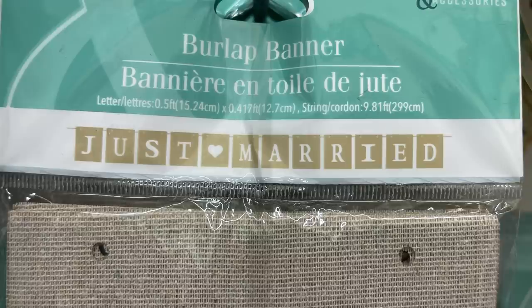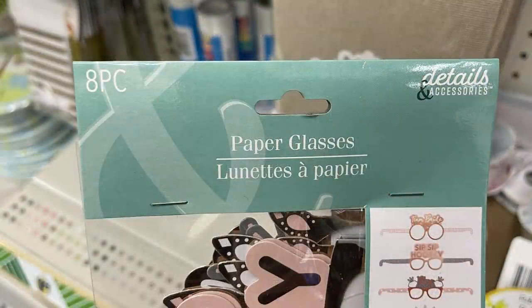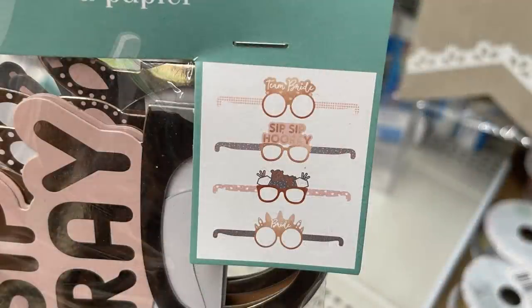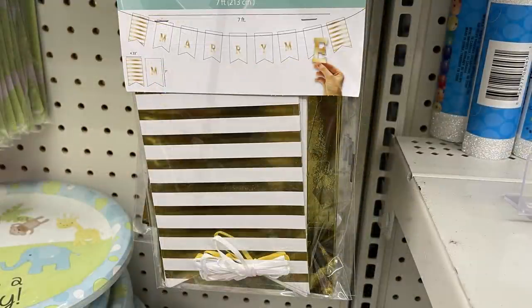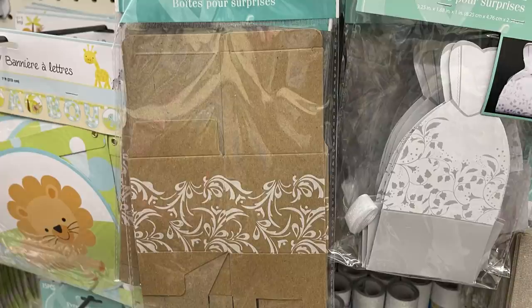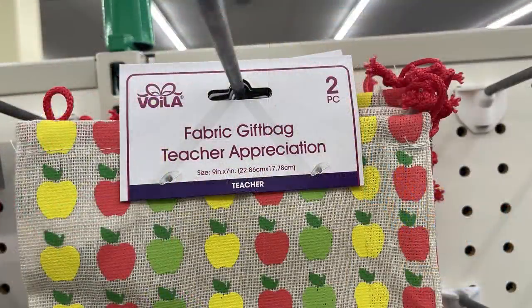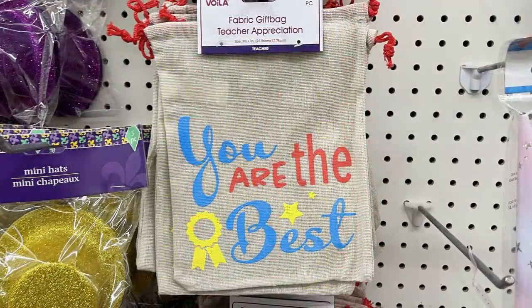They had burlap banners — very pretty — with a string to hang and panels you can decorate yourself, plus one that says 'Just Married' with letters already printed on square panels. Also an eight-piece paper glasses set for bridal showers that says 'Sip Sip Hooray' — two of each pair. White and gold banners with letters to spell 'Marry Me,' and natural colored gift boxes — five in each pack. Also fabric gift bags for Teacher Appreciation Day — burlap bags with apples, 'You Are the Best,' and 'Best Teacher Ever.'